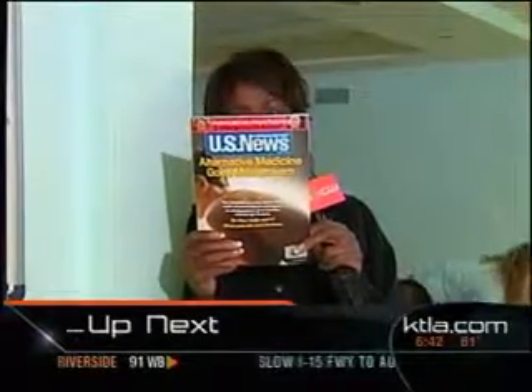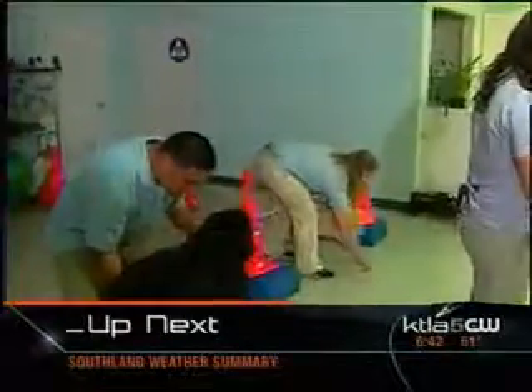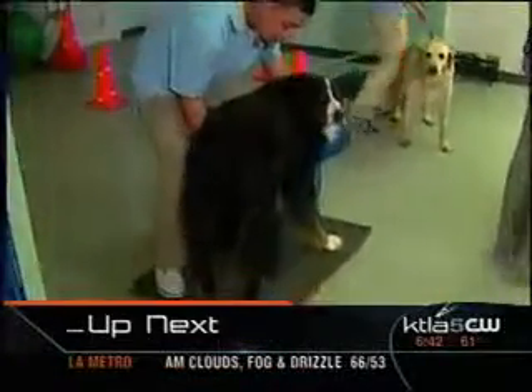Plus, how rehabilitation exercises meant for humans are being used to help animals. Gail has the story. It was in my magazine, U.S. News and World Report — alternative medicine goes mainstream. Save me from knee surgery. But what about your pets? Will it work on them? We'll find out at a unique facility in Southern California when we come back.